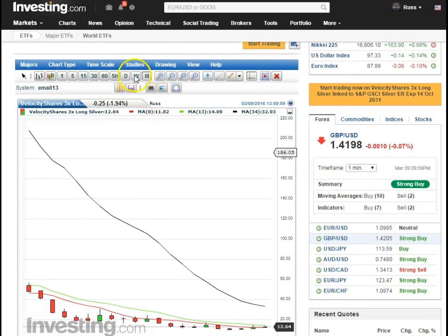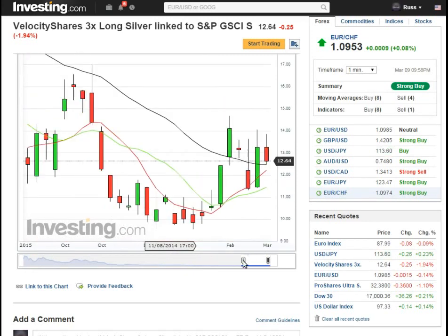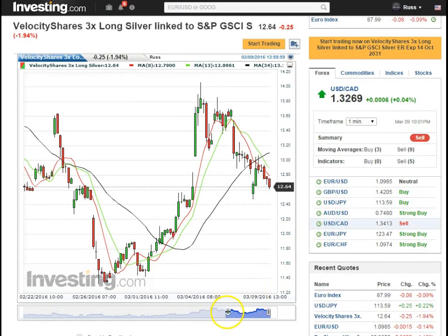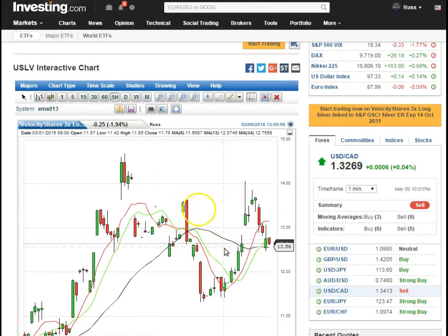The weekly is as good as I can get on Velocity Shares Three Times Long Silver. Still waiting, still consolidating. On the 60-minute, it looks like a bearish retracement — it gapped down, filled the gap, bearish retracement. So it's got to gather its legs again, make a pattern, and start to move up. It's just doing its thing. We're below the trend on the 60-minute, and on the five-hour we need to stay above that trend — major support on this five-hour.